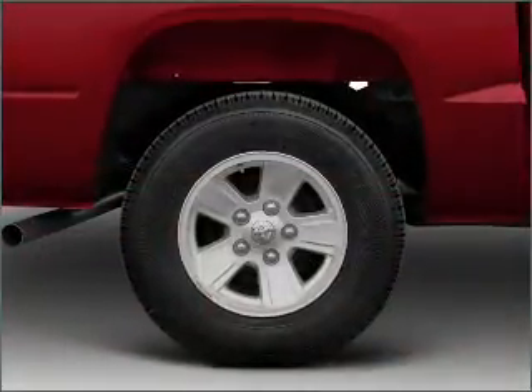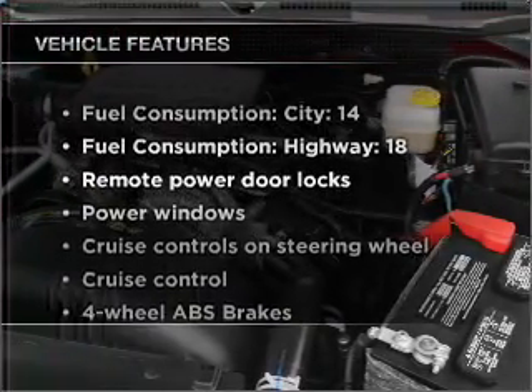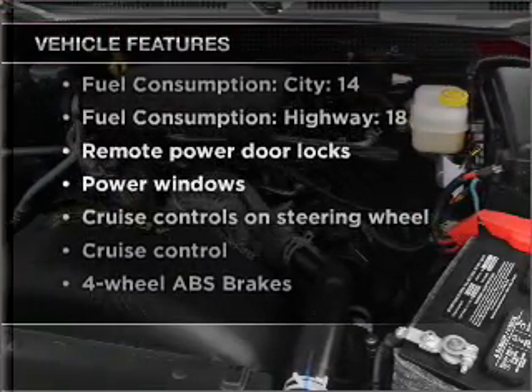Stand out from the crowd with premium wheels. Brake safely with the anti-lock braking system. And with these notable features, you won't want to miss out on the opportunity to own this amazing vehicle.